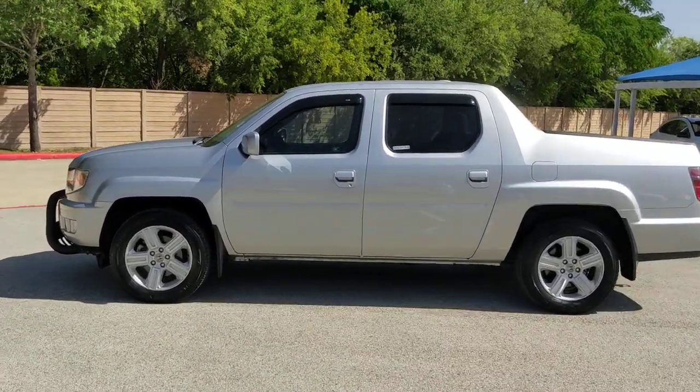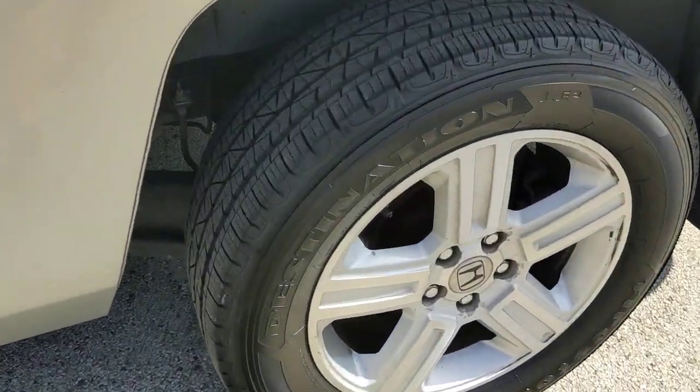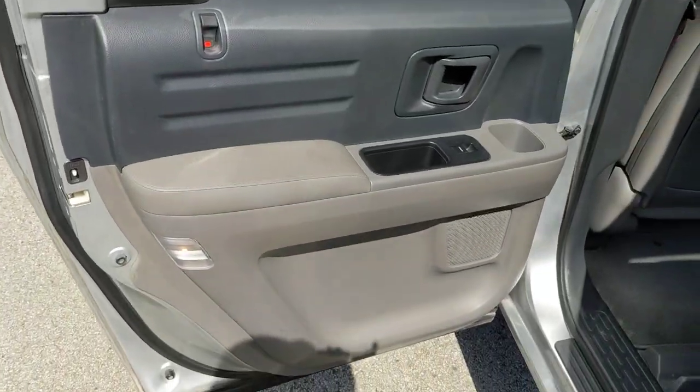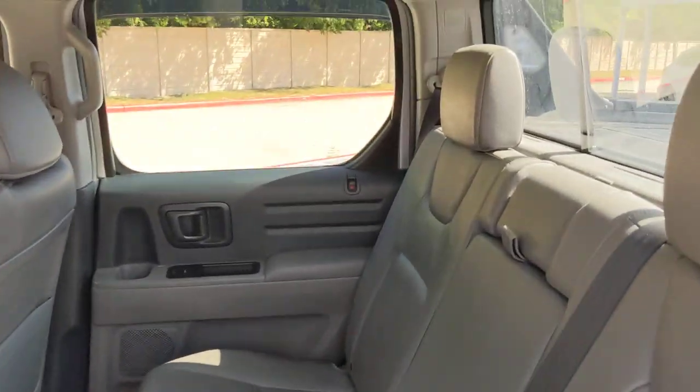The following are some of this vehicle's highlighted options: sun/moonroof, keyless entry, satellite radio, premium sound system, four-wheel drive, heated mirrors, fog lamps, steering wheel audio controls, multi-zone AC, alarm.